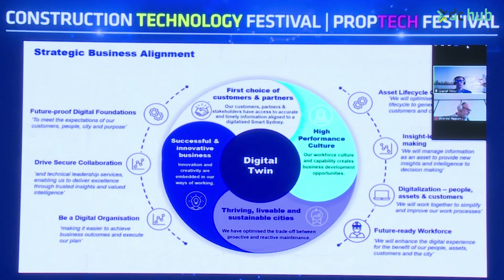This means setting that key digital foundation, driving secure collaboration across the entire lifecycle, building a digital organisation for better outcomes, and enabling asset lifecycle optimisation where insight-led decisions come from that — with benefits for people, assets, and customers that can be pushed onto the larger community, and a future-ready workforce in augmented ways of working.